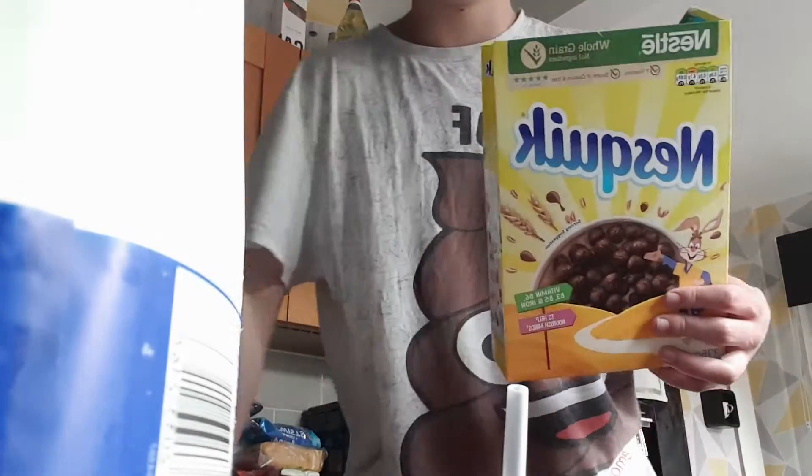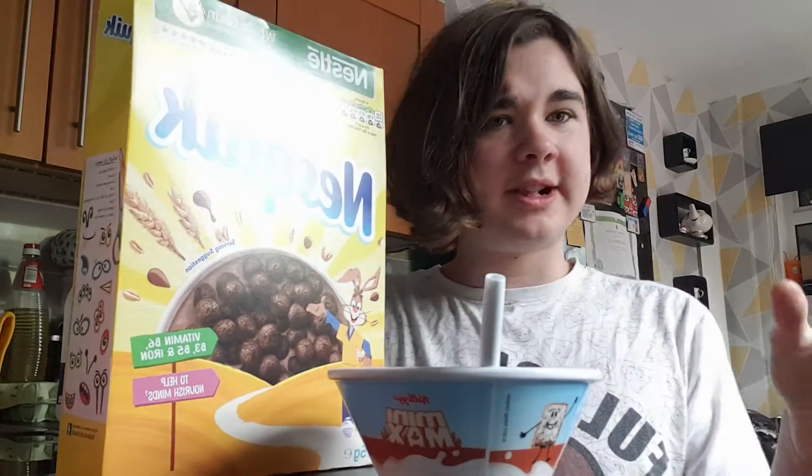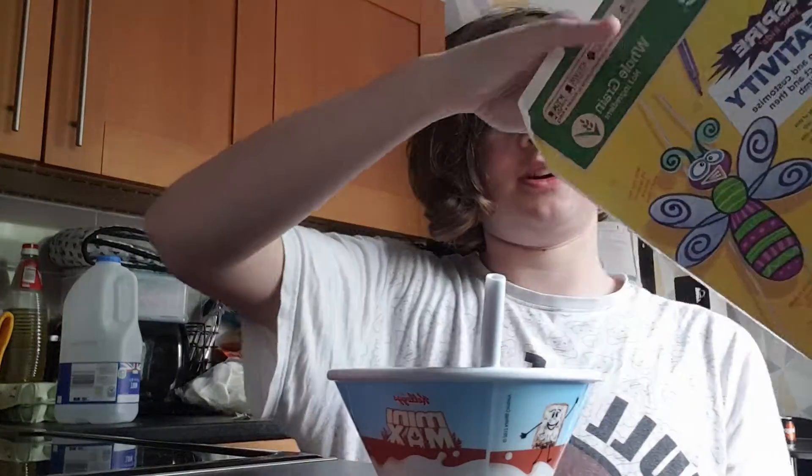What's poppin y'all, welcome back to another YouTube video. We're taking a look at some Nesquik — we haven't done Nesquik before on the channel, I thought we had but we hadn't. So we're taking a look at the milk, we don't need the milk right now — we do need the milk later on, but not now. We've always got to put the cereal in first; cereal in first is the best way to go.